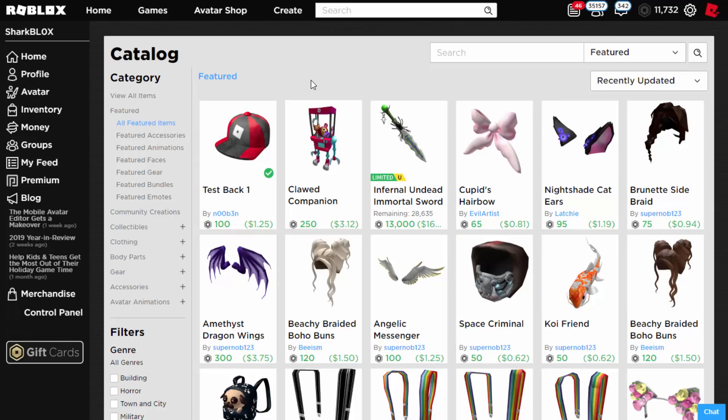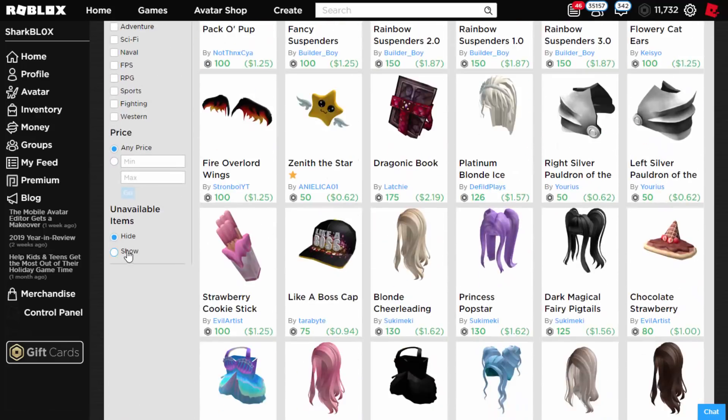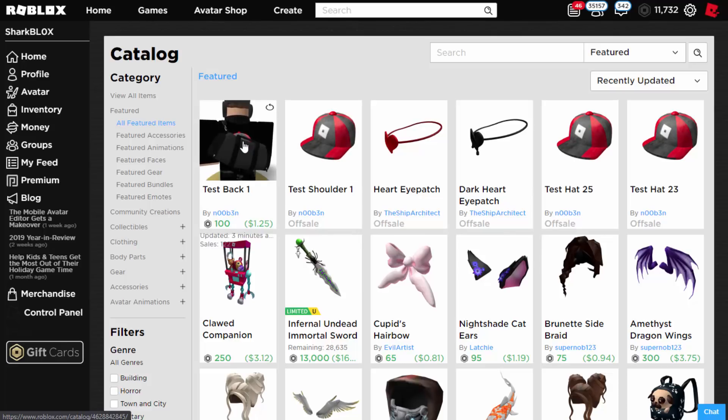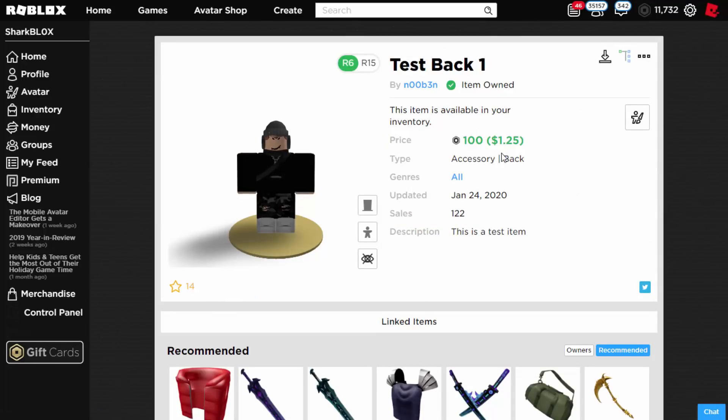Hey guys, Sharp Logs here. At the time of recording, there is actually a test hat on sale. These are very hard to get — sometimes they go on sale and people manage to snipe them. If you show unavailable items, loads have come out today: a normal hat one I really wanted but missed, another normal hat with 13 sales, a shoulder hat with 36 sales, and now a back accessory cap already at 122 sales — still on sale for 100 Robux.